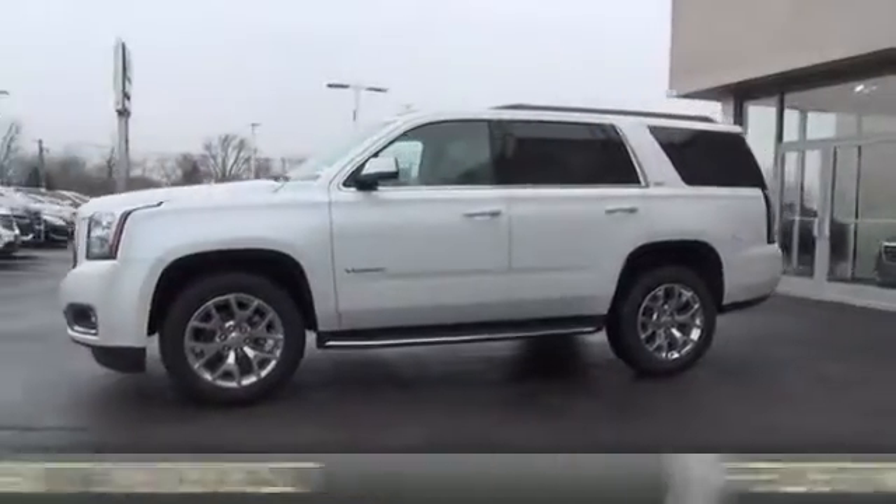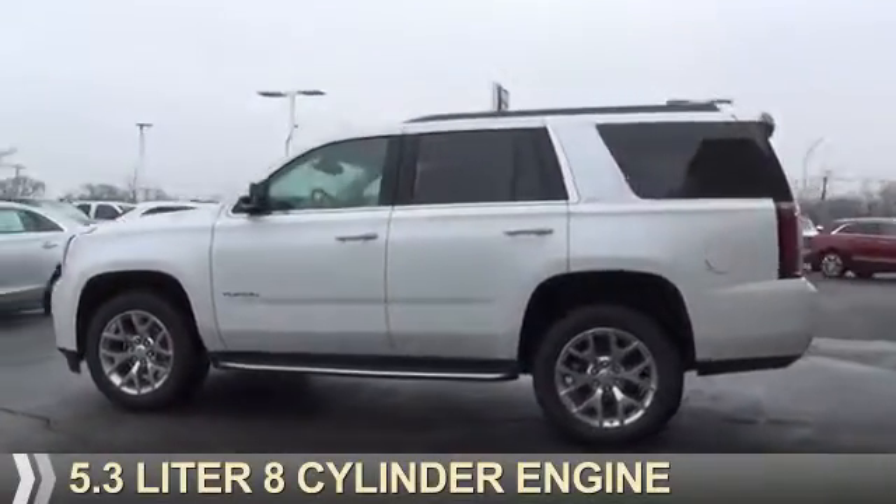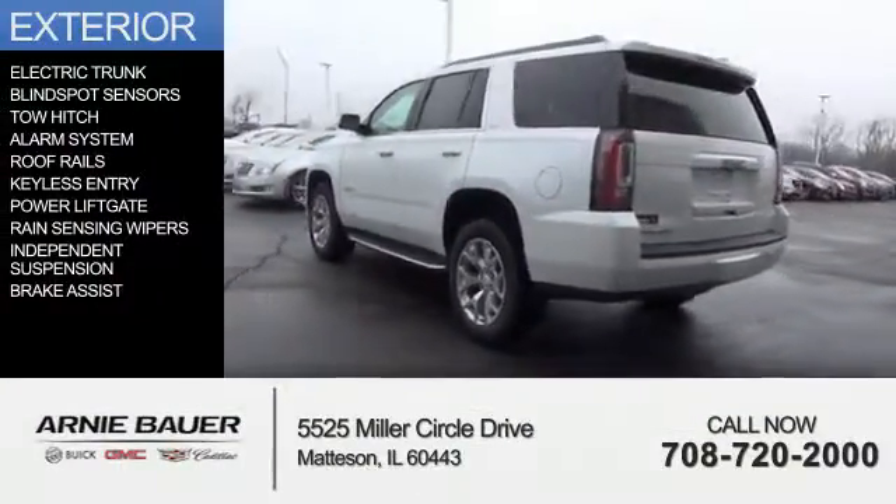It's powered by 4-wheel drive, a 5.3-liter, 8-cylinder engine, and an automatic transmission. The features include electric trunk,